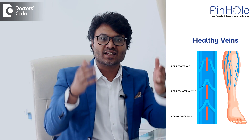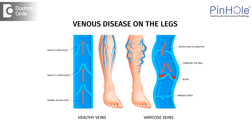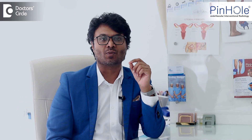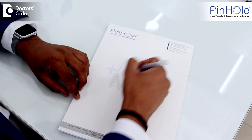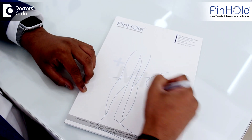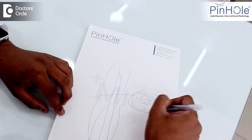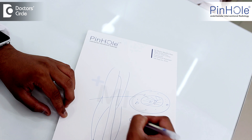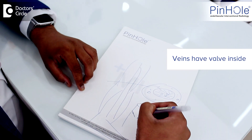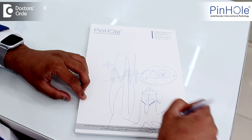Now, coming to how varicose veins happen — there is a blood vessel and there are valves. These are one-way valves. The valves push the blood up to the heart. When these valves stop working, the blood is not able to go up and these blood vessels below bulge and become more and more in number. I will show you in a small diagram. This is our leg — there is one vein in the center and there are side veins. This is the bone, this is the center vein, and these veins have a valve inside. This pushes the blood up. When this fails, the blood starts going down and this starts bulging — that's when you start getting varicose veins.